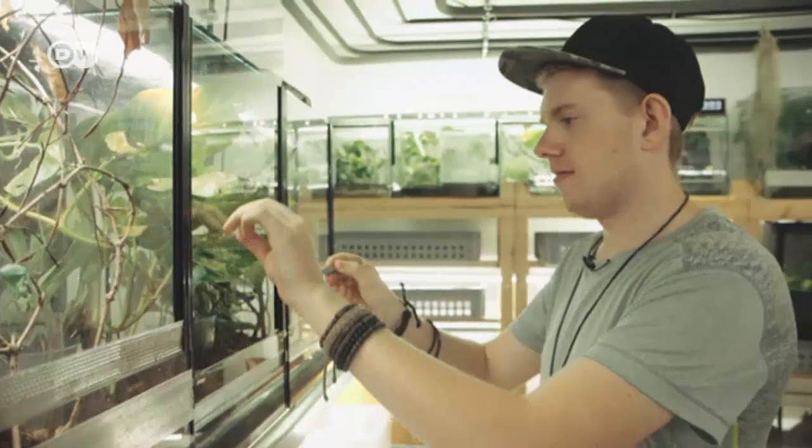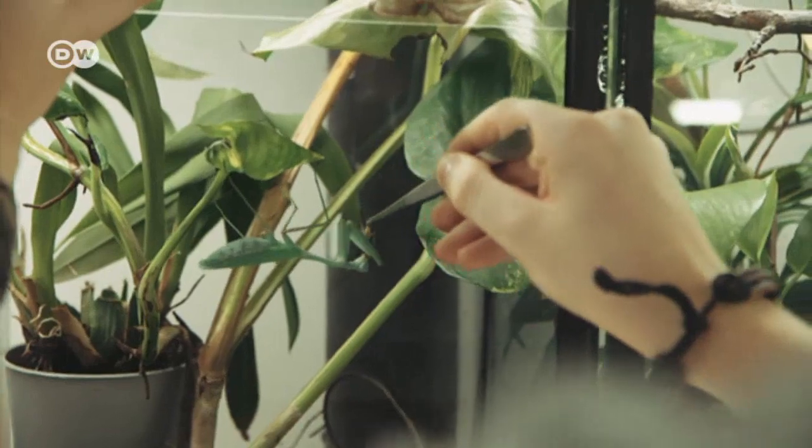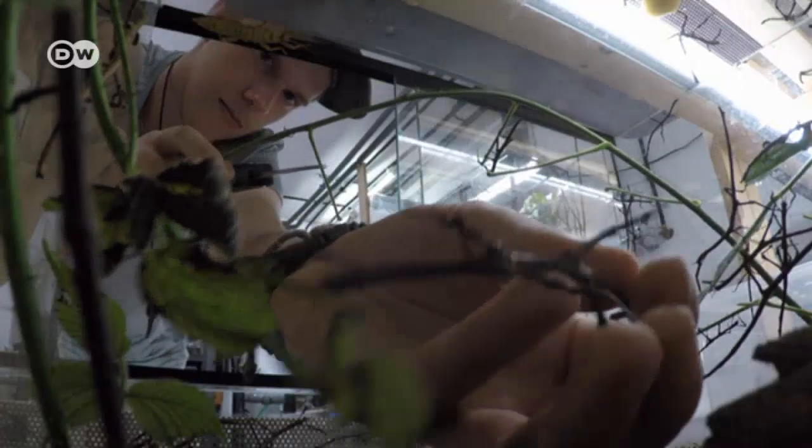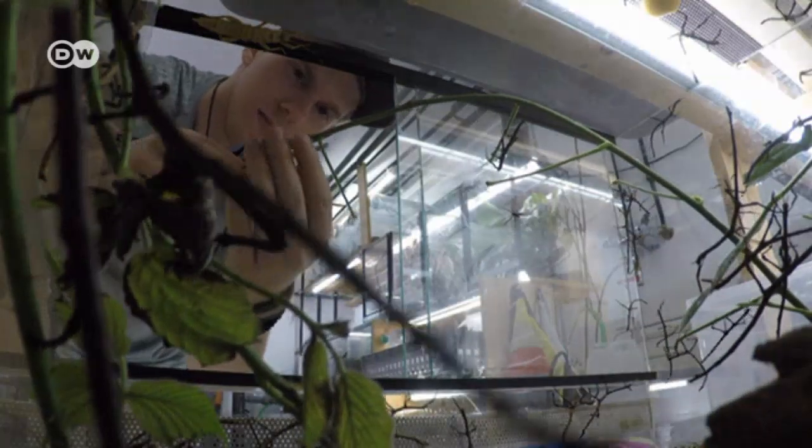Adrian's insects are easy to care for. Mantises are carnivores that eat live locusts and spiders. By contrast, stick insects from Madagascar get fresh blackberry leaves every three days.